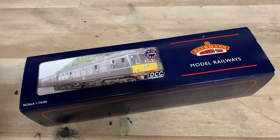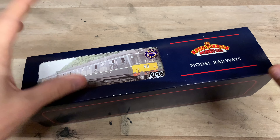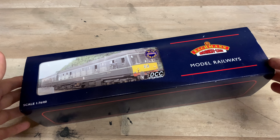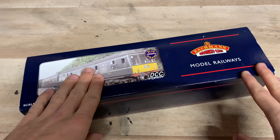Hello everybody, welcome back to Firefield Junction and welcome to another review. Hope the year has started off well for you, hope you're enjoying your new additions that you hopefully got over Christmas and hope you're enjoying your trains in general. Hope 2024 has started off well for you.